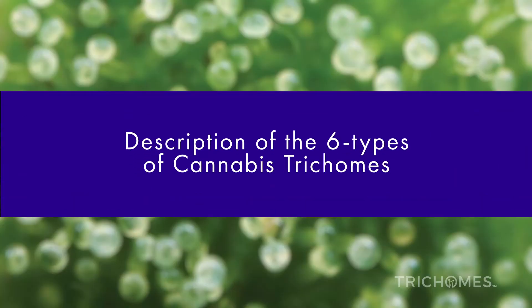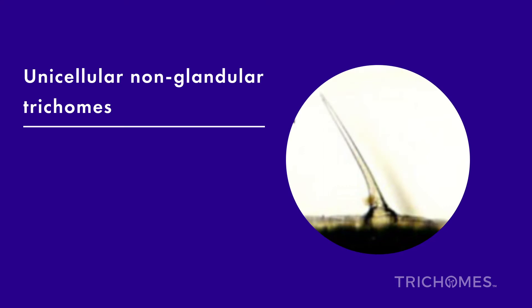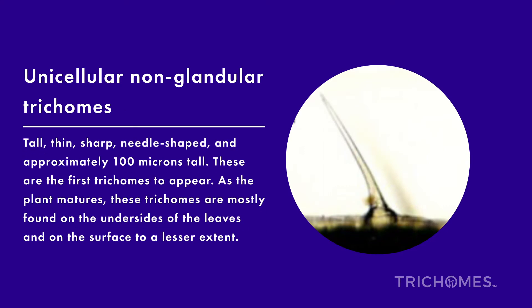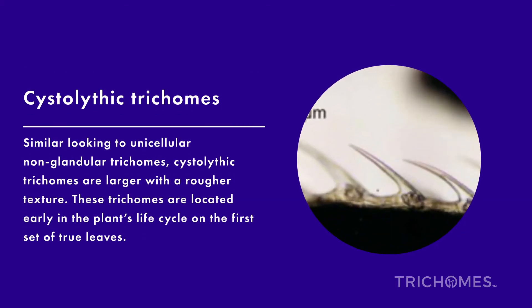Descriptions of the six types of cannabis trichomes. Unicellular non-glandular trichomes: tall, thin, sharp, needle-shaped, and approximately 100 microns tall. These are the first trichomes to appear. As the plant matures, these trichomes are mostly found on the undersides of the leaves and on the surface to a lesser extent. Cystolithic trichomes are similar in appearance to unicellular non-glandular trichomes but larger with a rougher texture. These trichomes are located early in the plant's life cycle on the first set of true leaves.